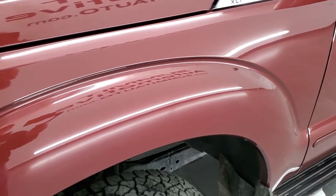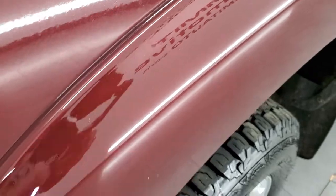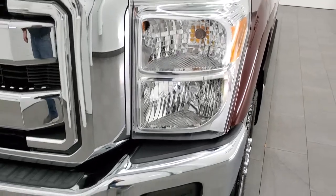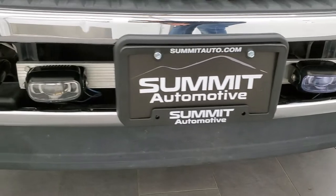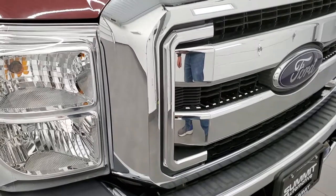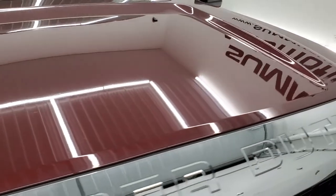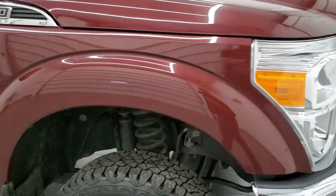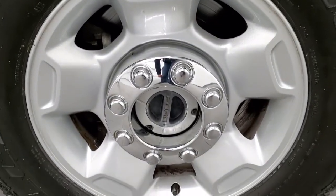The front fender is in nice condition. Autumn Red has a lot of metal flake in it, so it's a really cool color, especially when it's in the bright sunlight. Headlight lenses are nice and clear. Front bumper and lower valence are in excellent shape. You can see it has some aftermarket fog lamps hooked up to the upfitter switches inside the truck. The grille is in excellent shape as well. Hood is in nice shape — no dents or dings. The passenger side front fender is in excellent condition as well.